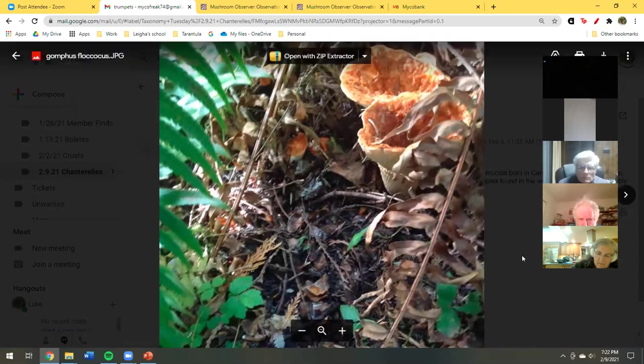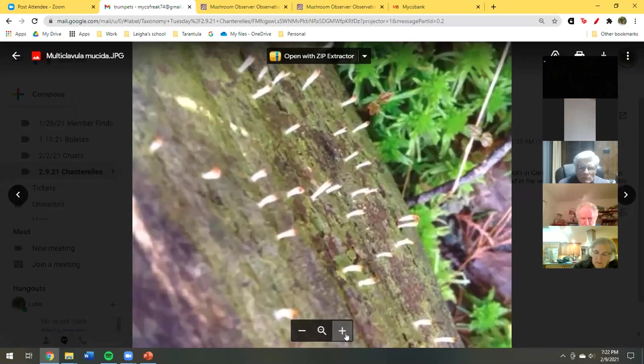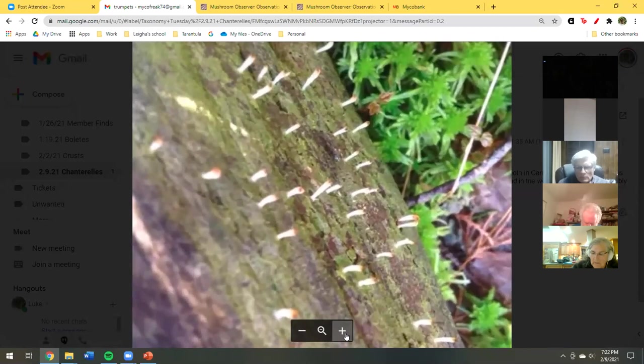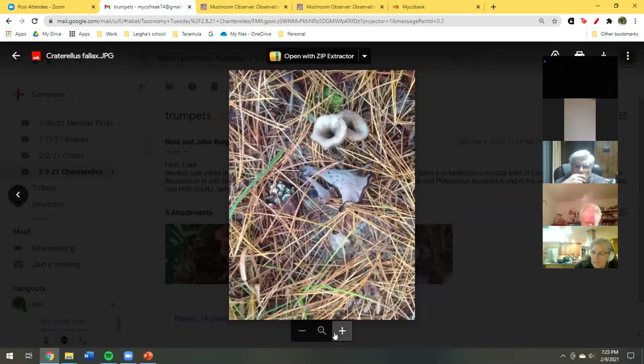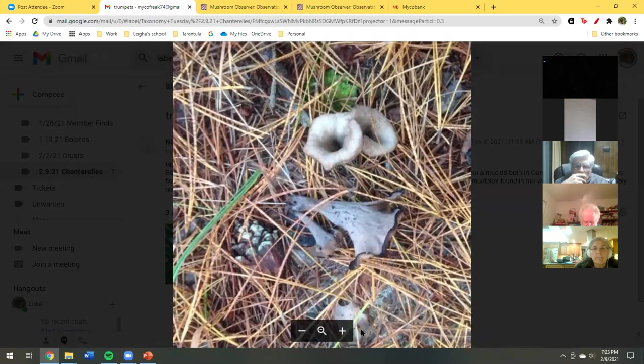This is the Multiclavula mucida, and we find it a lot of times in Franklin Parker, in very wet areas — almost like in the bogs, sometimes covered with water — because it grows with lichens on very rotten wood. You can see the lichens and sphagnum moss here. This is actually thought to be lichenized — it's always associated with algae, always together. And that's in the same family as our chanterelles. Then there's your black trumpet — we find that in the Pine Barrens, all over New Jersey, north, south, east, west.